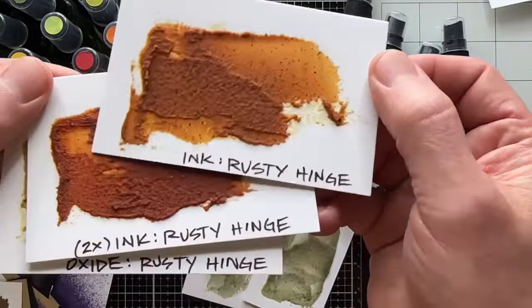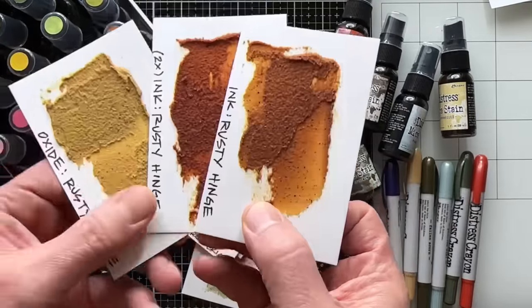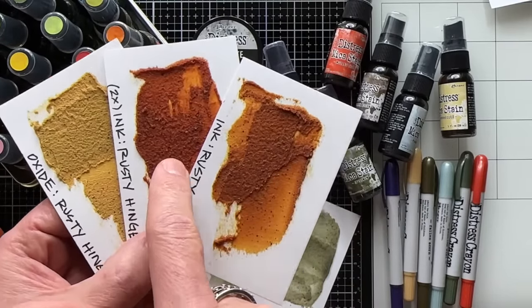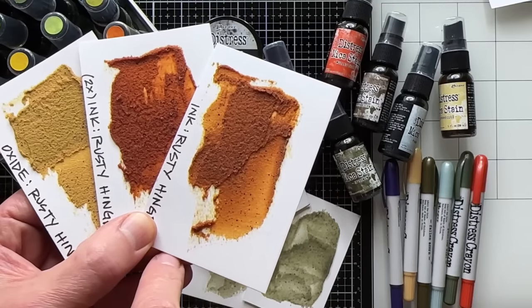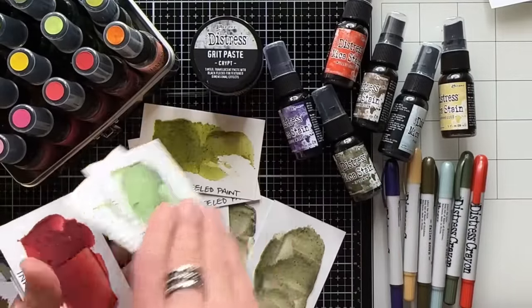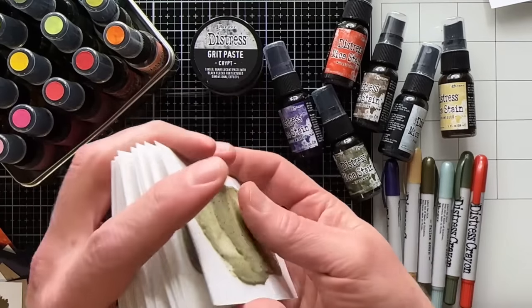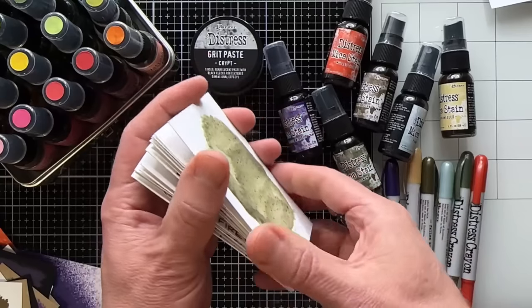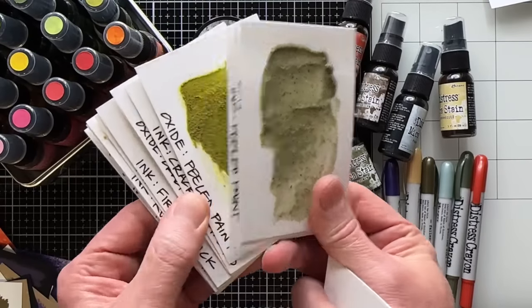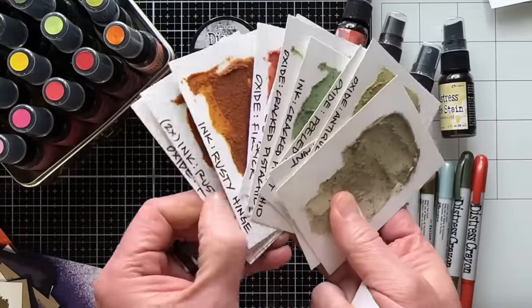Rusty Hinge ink — double the ink makes it as intense as you want. Because ink is translucent, adding more than one drop makes a more intense version of that color. Swatches and notes are important because you want to get the exact color you want. I use crypt paste for spring for moss, for summer for sand, for bricks, for rust — so the seasonally-named product has tons of year-round uses.